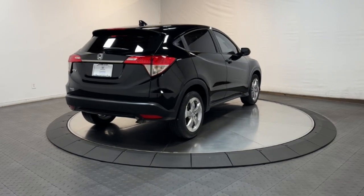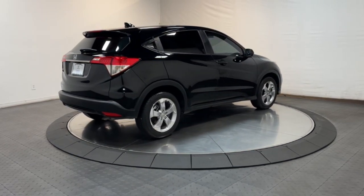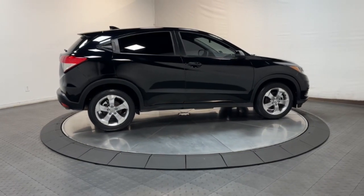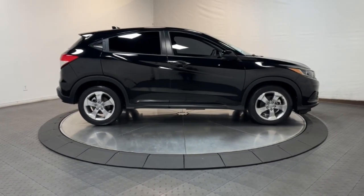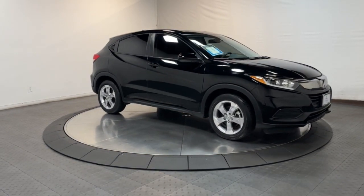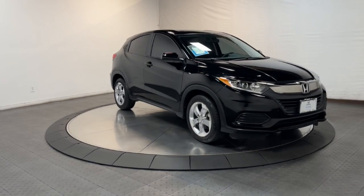The following are some of this vehicle's highlighted options: keyless entry, backup camera, aluminum wheels, alarm, steering wheel audio controls, electronic stability control, rear spoiler, traction control, passenger vanity mirror, tire pressure monitoring system.